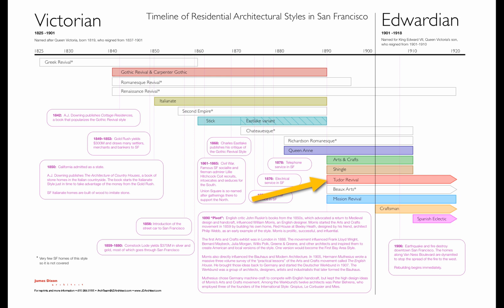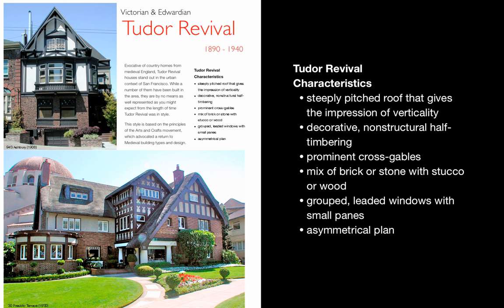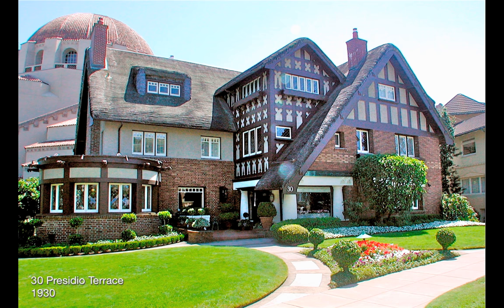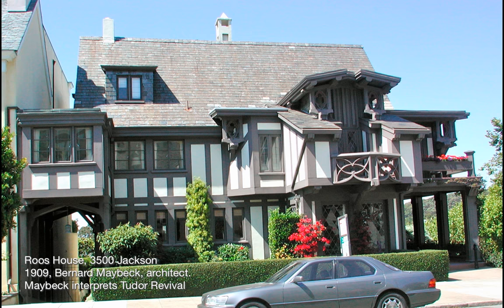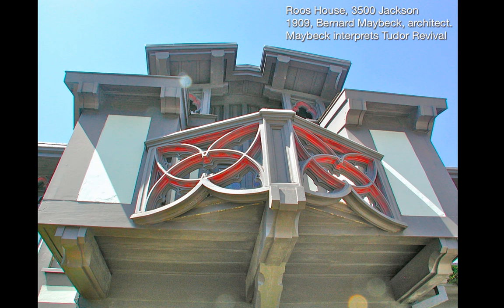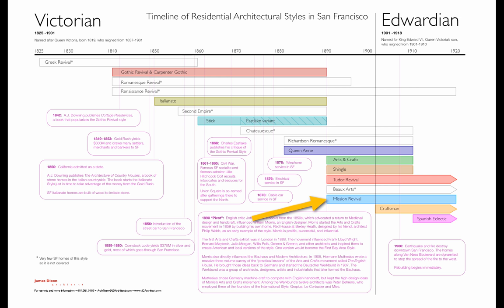Here we jump to Tudor Revival, another offshoot of the Arts and Crafts movement. Arts and Crafts was about a return to handcrafted, well-made things. And so William Morris jumped to what he knew there in Britain about Tudor, and so Tudor Revival happened there and here. Here's Bernard Maybeck working his own particular magic with Tudor Revival, doing a great job. The Roos House is definitely worth a visit.